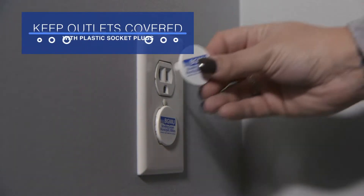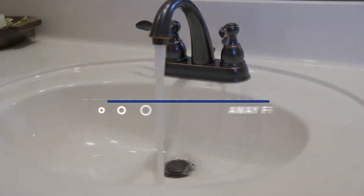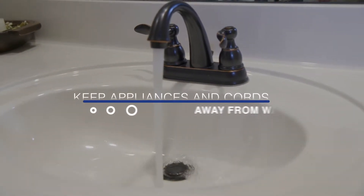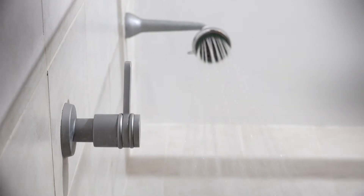Keep outlets covered with plastic socket plugs so little fingers don't get a shock. Keep appliances and their cords away from water. This includes blow-drying your hair away from a sink or bathtub full of water.